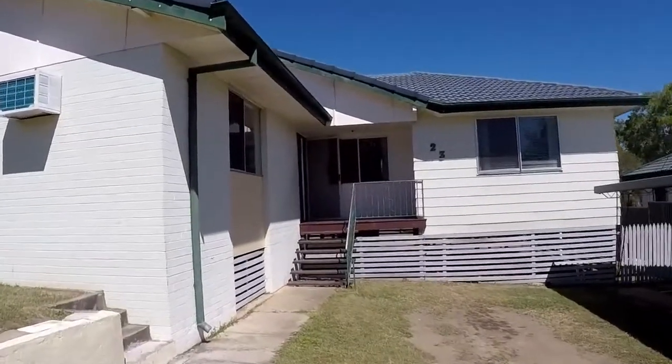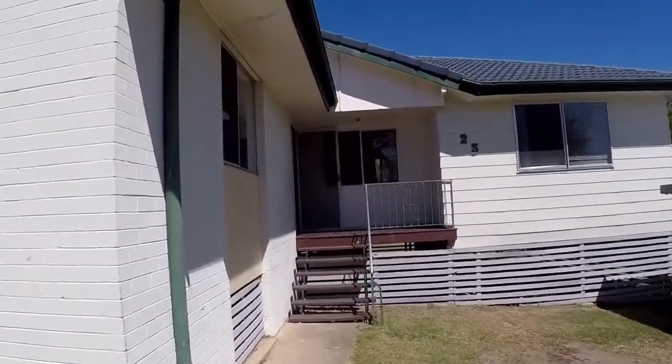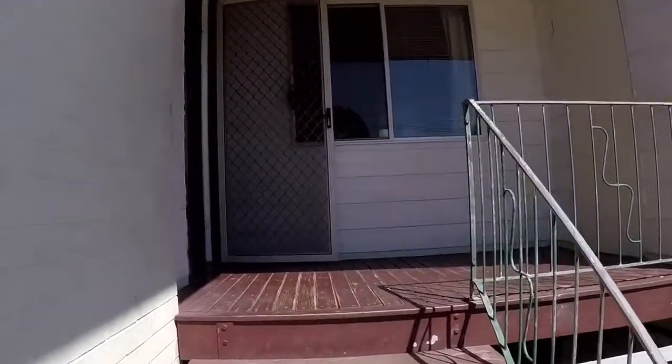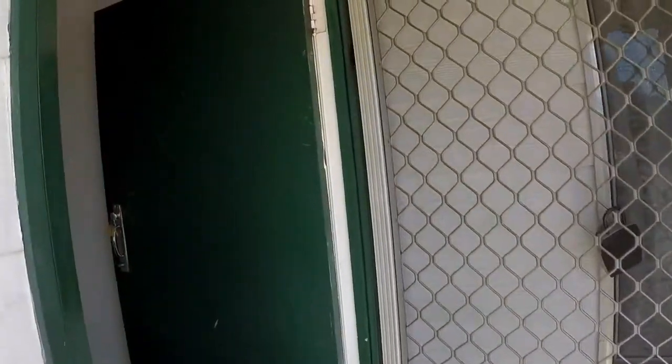As we approach the front door on the right, we pass the carport. To the rear of that are the gates through to the backyard, which includes a garden shed. Just coming up the front porch, we come into the living areas at the front.